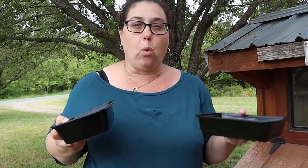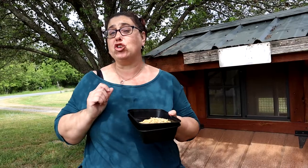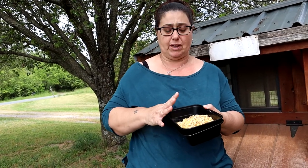Why do I do this? Fermenting scratch grains, or any type of grain, increases their nutrients, improves digestibility, and provides a natural probiotic organism for them, so it really helps their gut. And believe it or not, the chickens will actually eat less feed if you feed this to them.